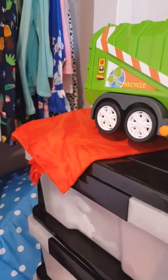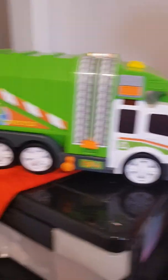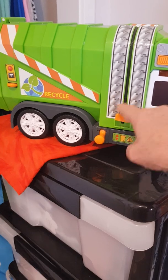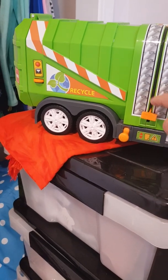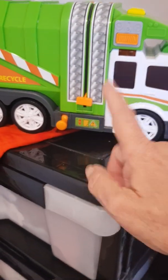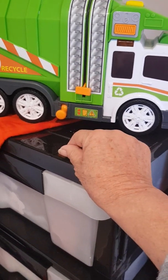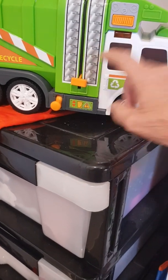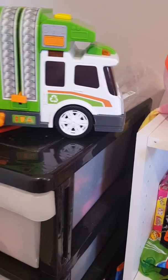I did get this dump truck — if anyone can help me out there in YouTube world. See the dump truck? Brand new. It didn't come with the little garbage bin that sits on there. When you turn it on it goes up and empties into that slot. If anyone can tell me where I can get one or sell me one, because this is a great buy — but not without the garbage bin.